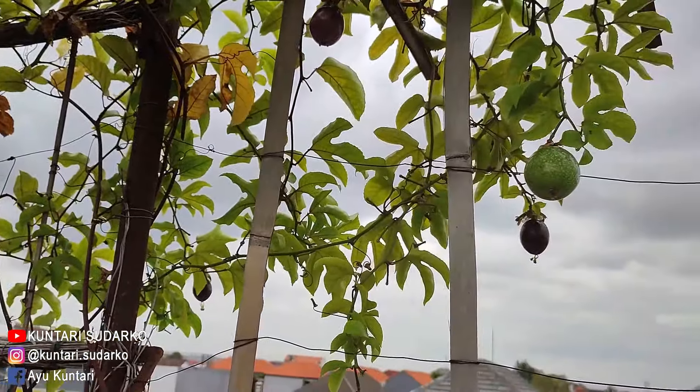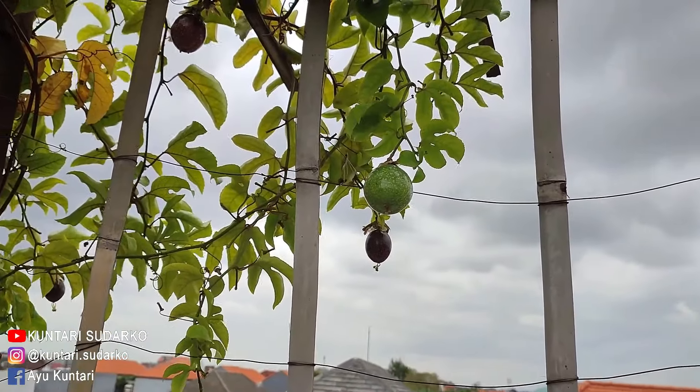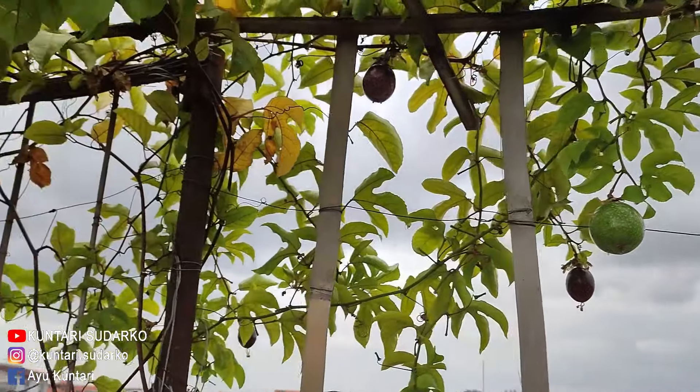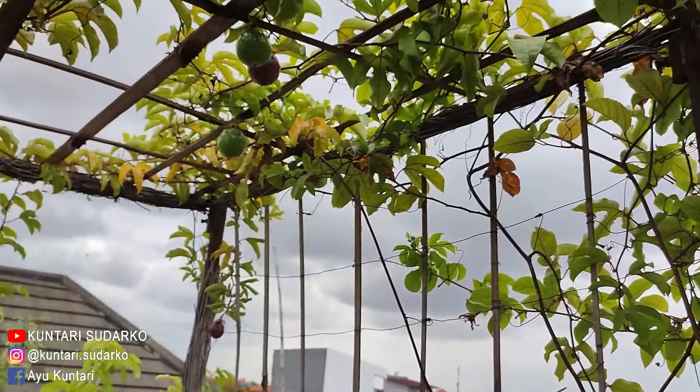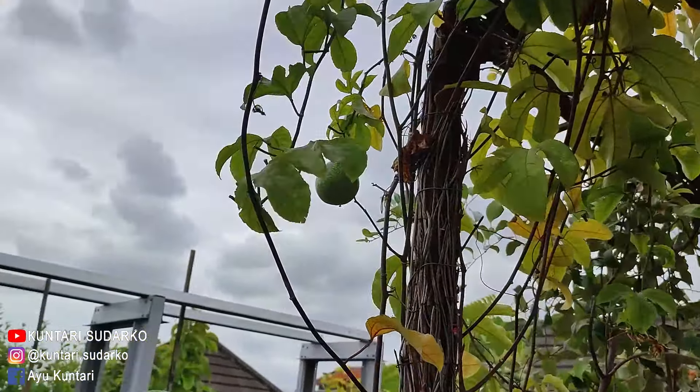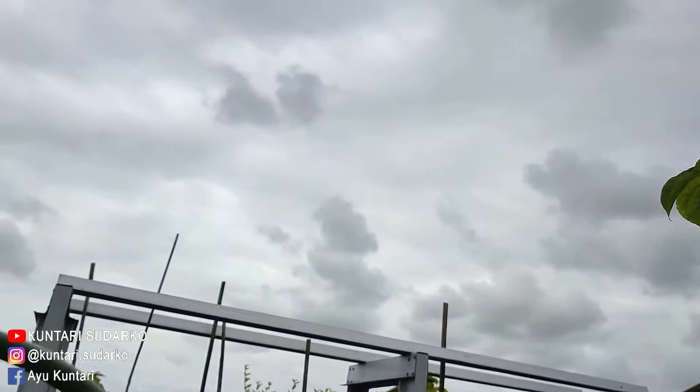Dan hari ini selasa tanggal 26 Juli 2022. Kebetulan mendungnya tebal banget, dan tadi pagi sempat gerimis sebentar. Mendung terus.